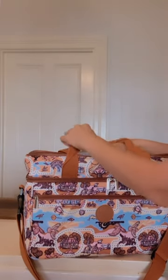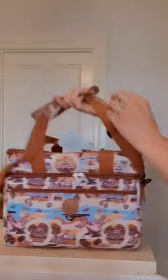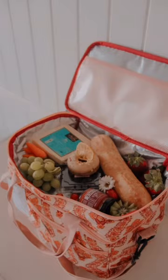We have two handle options: our quick grab handles on the top and also our crossbody strap. Perfect for picking up and getting on the go. Our bags have everything you need for the perfect day out.